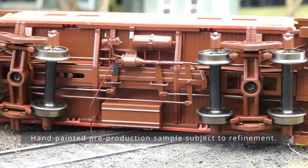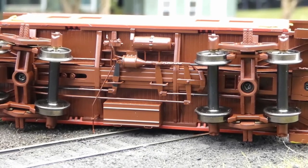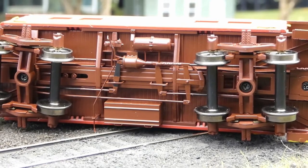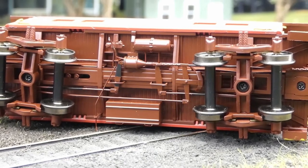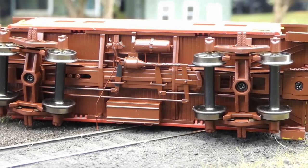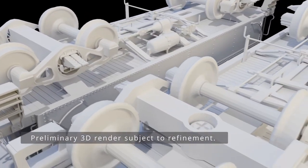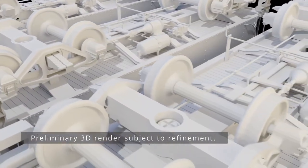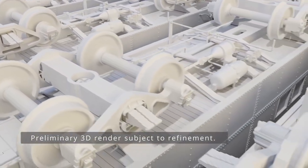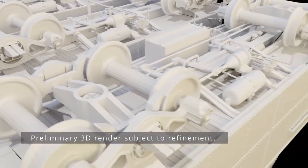It looks like it's time to call out the wreck train here in Sydney on my own layout, but at least this gives us a good view of the underbody of one of these cars. You can see the AB brake system and the Durier cushion underframe. In this case it's got the battery box on the bottom. Other versions of the cars will or will not have the battery box, or in the case of the Western Maryland cars that we're also doing, the toolbox. We have three varieties of trucks — the Birdsboro, Taylor, and Andrews trucks — which will be fitted as appropriate for each model.